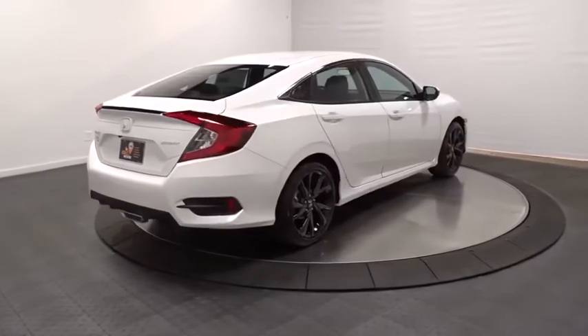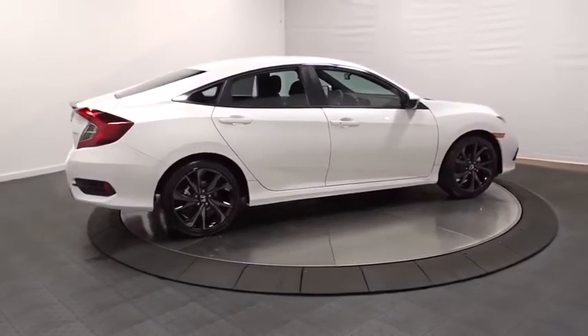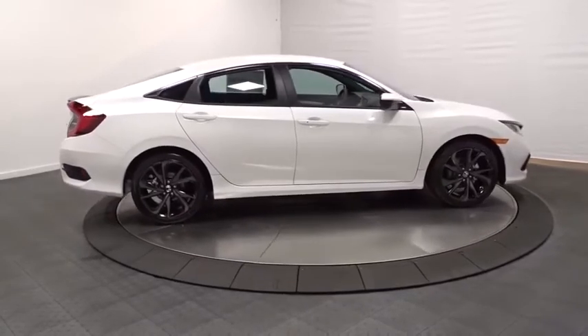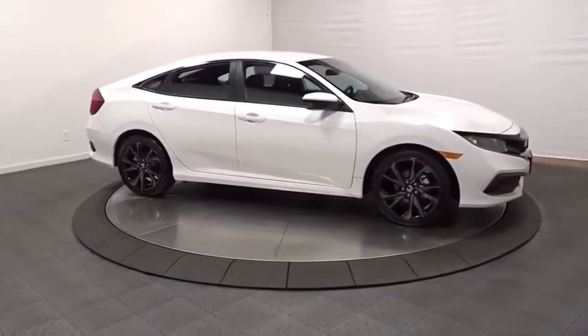Outside temperature gauge, cloth seat trim, automatic air conditioning, engine immobilizer, body-color door handles, power rear window sunshade, low tire pressure warning, and a four-piece floor mat set.